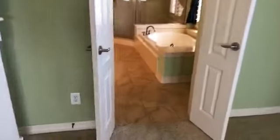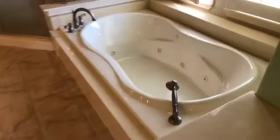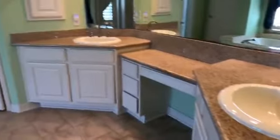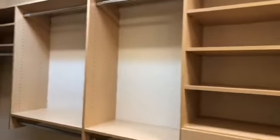And on to the master bathroom. We have this gorgeous jetted tub and a huge shower. We have dual sinks and plenty of counter space. And on to the master closet — what do you guys think of this closet? Isn't this awesome? It just keeps going.